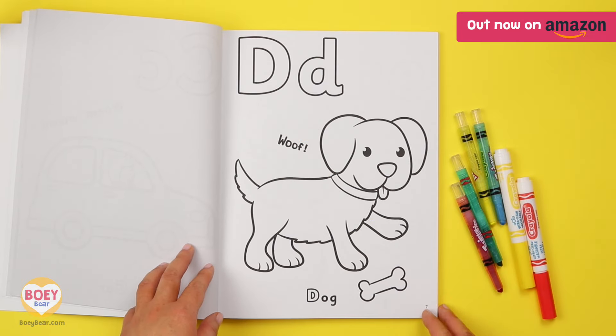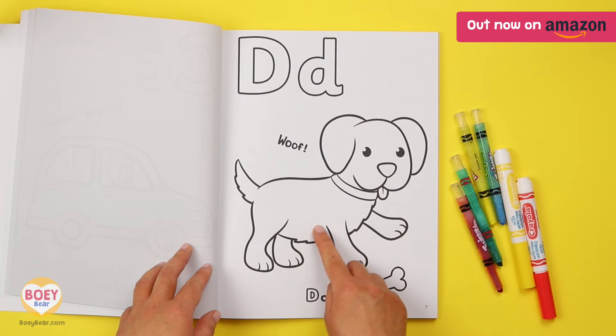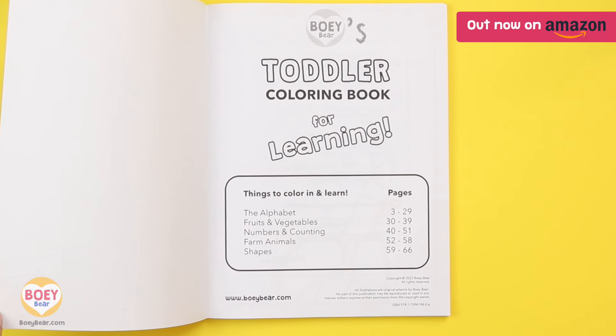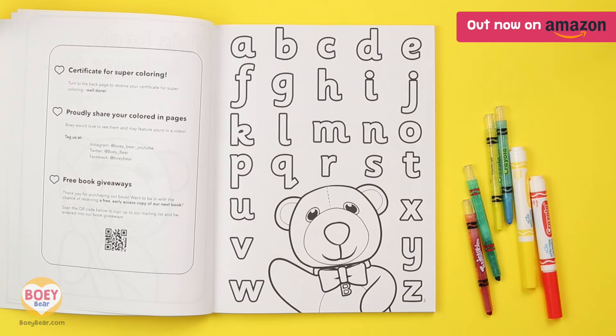For your three or four-year-old, the big and bold outline lines help them to colour inside the lines. There's a contents page with all the pages numbered, so that you can get to your favourite topic easily. And it starts with the alphabet.